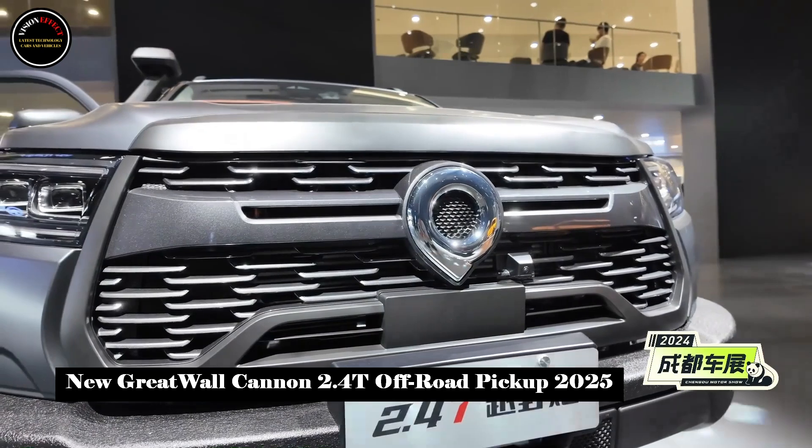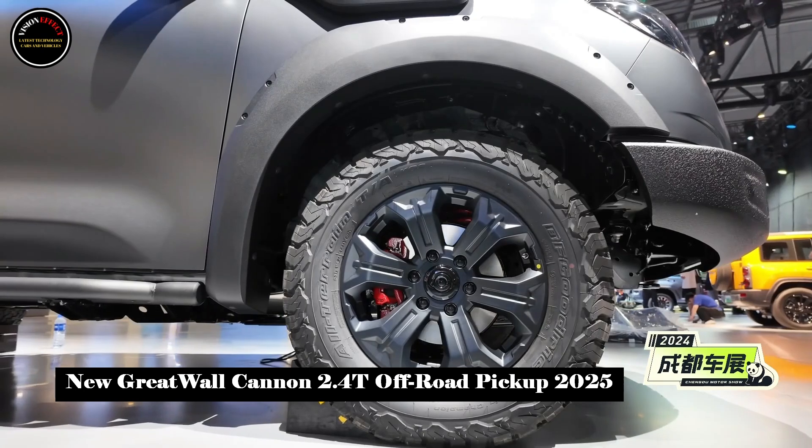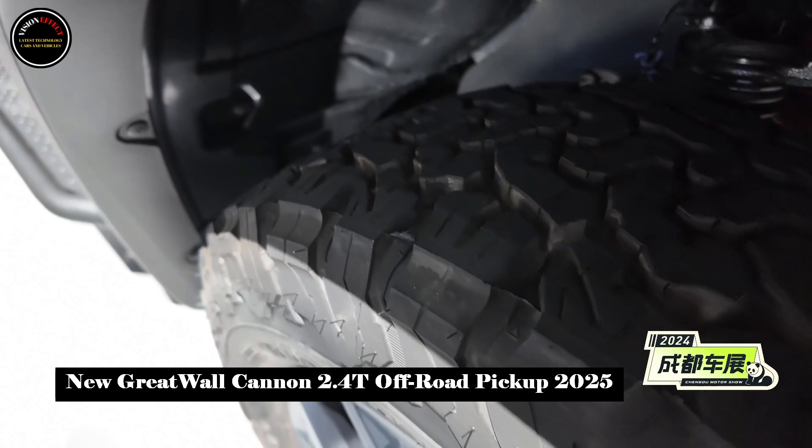The new car is equipped with 18-inch off-road AT tires, standard front and rear axle electronically controlled mechanical differential locks, part-time four-wheel drive, and a T-MAX winch.